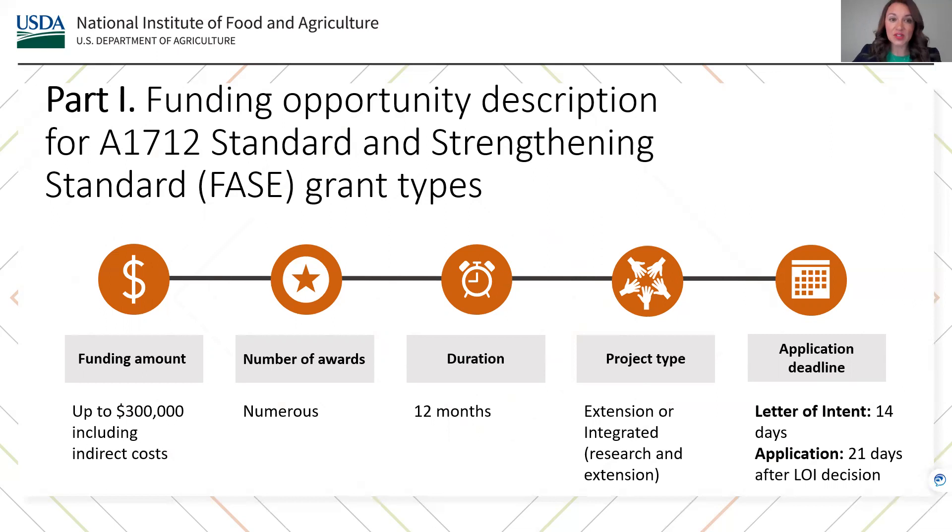Applicants must first submit a letter of intent within 14 calendar days of the weather event or disaster. A response decision will be provided by NIFA within 14 calendar days. If invited to submit a full proposal, applicants will have an additional 21 calendar days to submit their application materials.